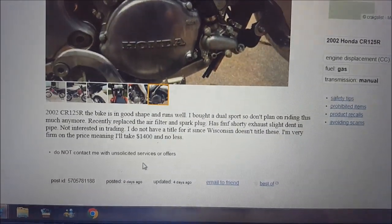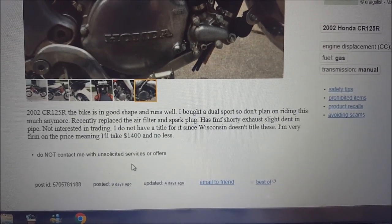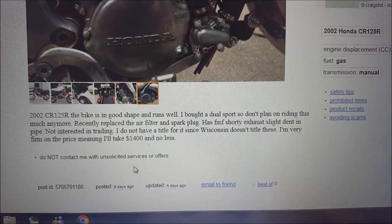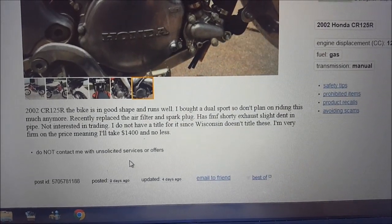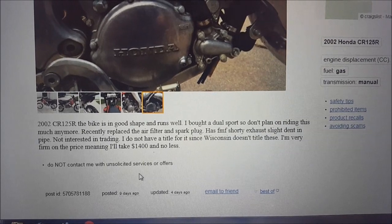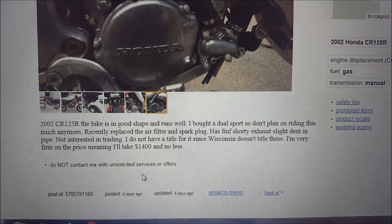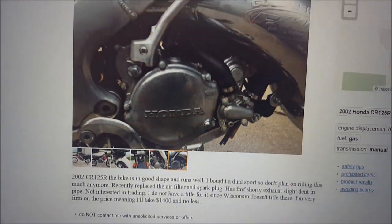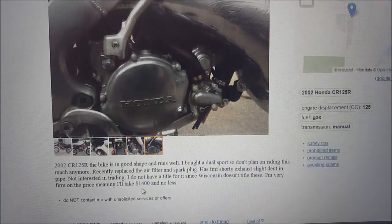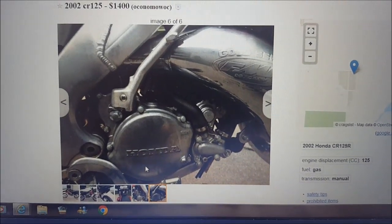This one says 2002 CR125 — the bike is in great shape and runs well. The owner bought a dual sport so he doesn't plan on riding it anymore. Recently replaced the air filter and spark plug. It has the FMF shorty exhaust with a slight dent in the pipe. The asking price is $1400, and I could probably get it for $1350.